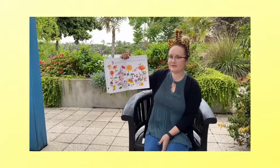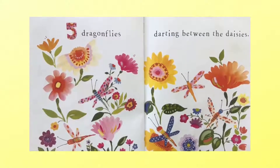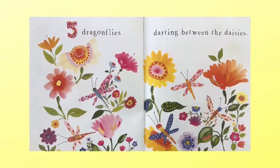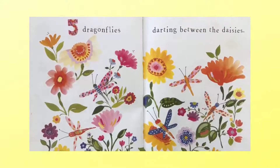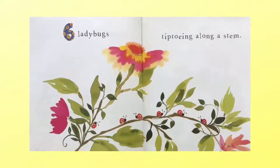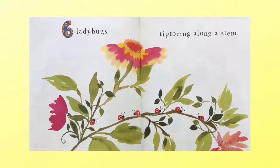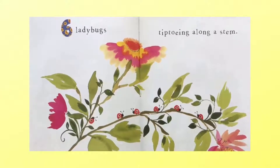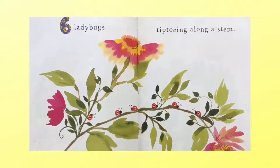What comes after four? Five dragonflies darting between the daisies. One, two, three, four, five. Six ladybugs tiptoeing along the stem. Let's count: one, two, three, four, five, six. Good job.